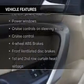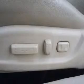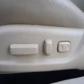Enjoy these notable features that are included in this vehicle: leather seats, power door locks, power windows, cruise control, an AM-FM stereo with multi-disc CD player, a satellite radio, power mirrors.